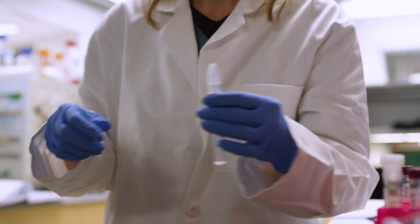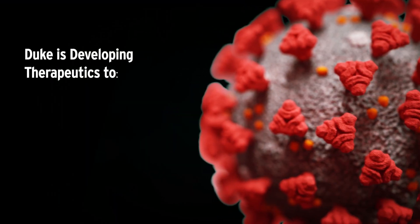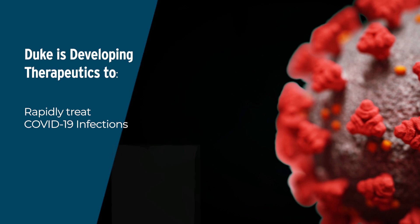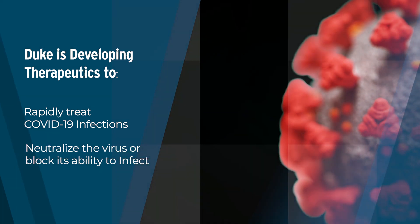We have teams that are also developing rapid therapeutics or countermeasures. We would be using those medical countermeasures to rapidly treat infection and hopefully neutralize this virus or block its ability to infect us.